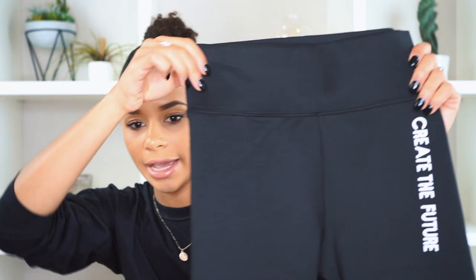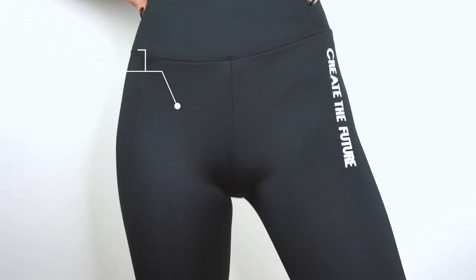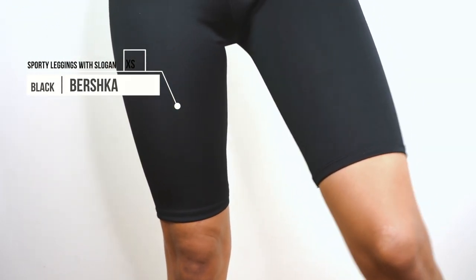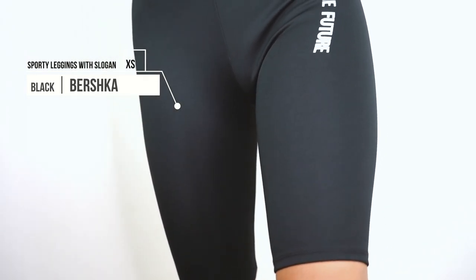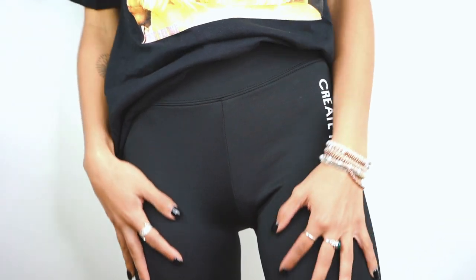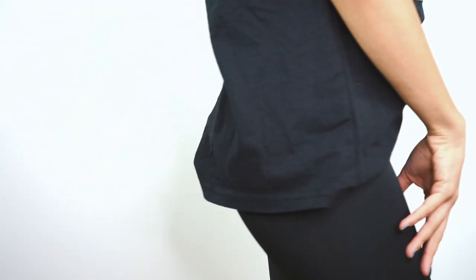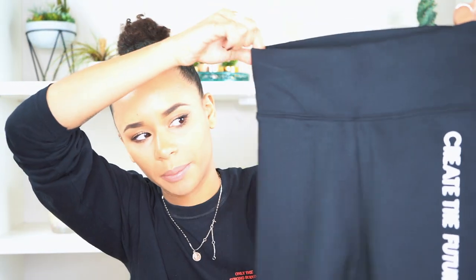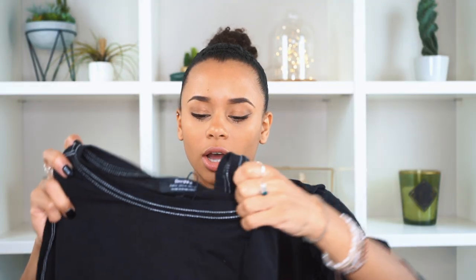From the same brand I got this sport legging, which is cut above the knee. It says 'Create the Future' on the side — because I'm gonna create my future! I know this style has been trending for a long time but I just wanted to get myself one, and it was on sale as well.